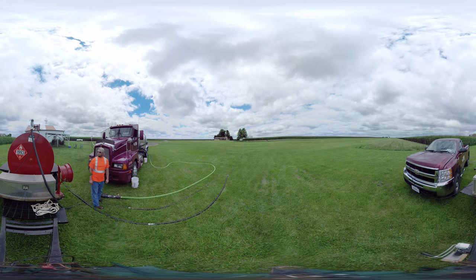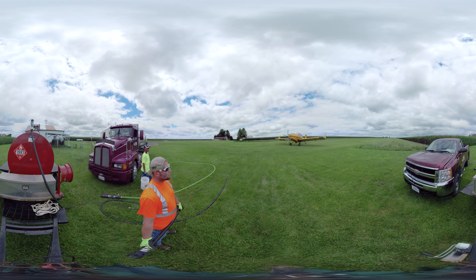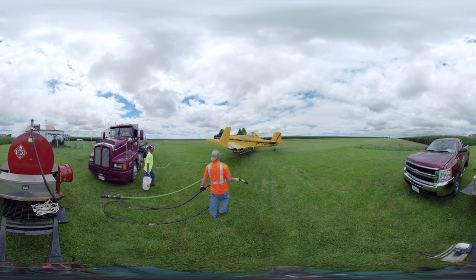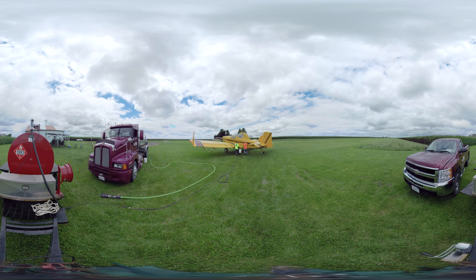Contrary to what I thought, aerial spraying or crop dusting like this lets the farmer apply precise amounts of fungicide or insecticide directly to the corn plants. This is just one more thing Justin and his family do to ensure they get a healthy corn crop out of every field.